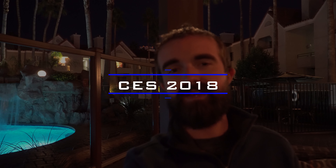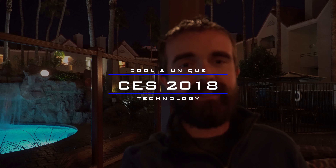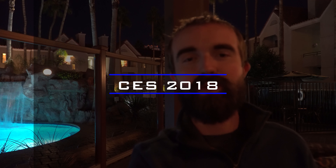Hey guys, this is Zach with Next Tech News and this is Day 3's coverage of CES 2018. Hope you enjoy!